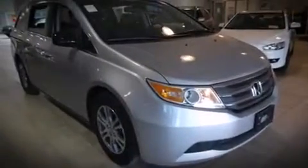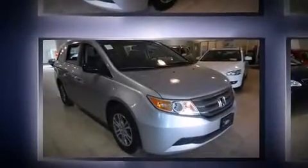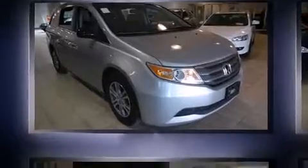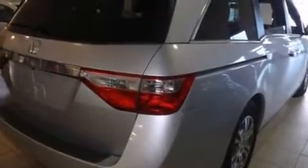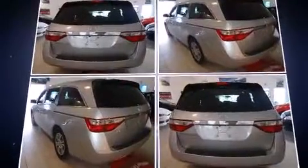It's equipped with tons of terrific amenities that won't break your budget, like leather upholstery, a power seat, an automatic dimming rearview mirror, fully automatic headlights, power moonroof, removable floor console, and remote keyless entry.